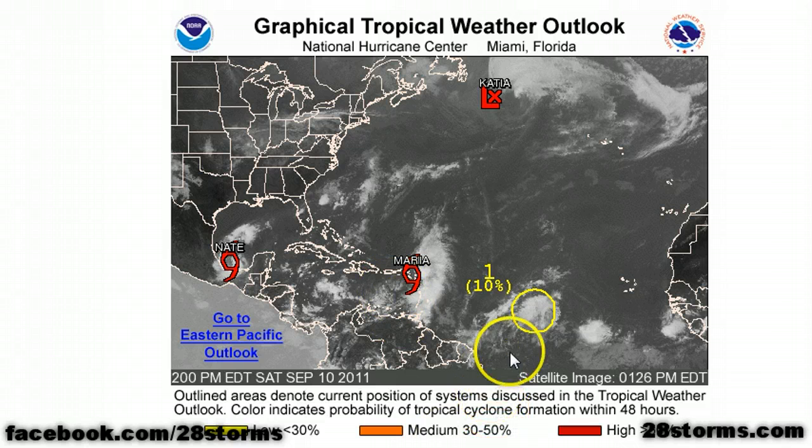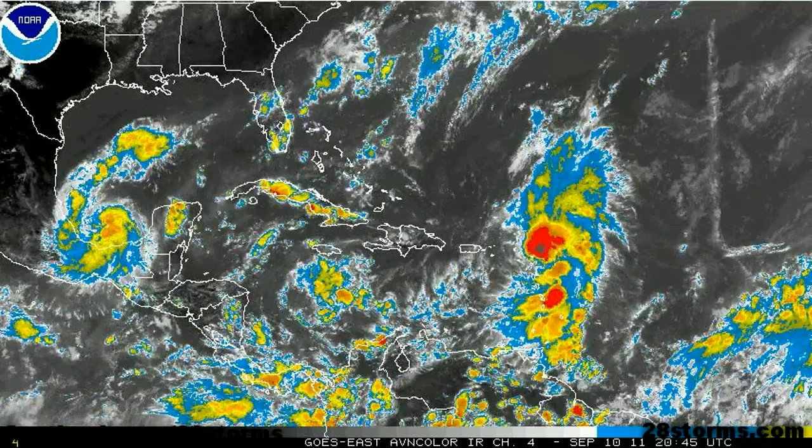We noted that this tropical wave in the central Atlantic could be the next feature to watch. The Hurricane Center is now giving this a 10% chance of development within the next 48 hours. However, we aren't really expecting anything too significant to develop from that system anytime soon.